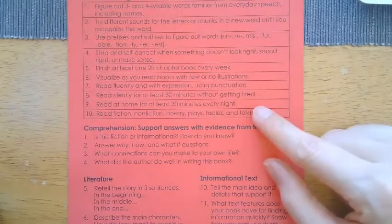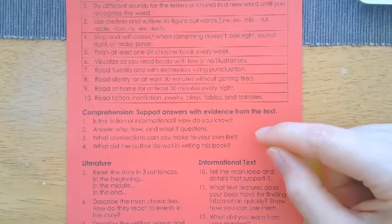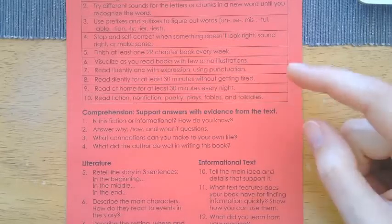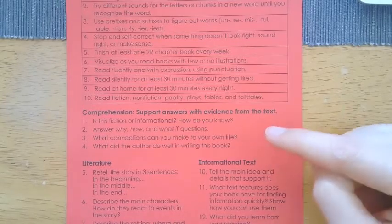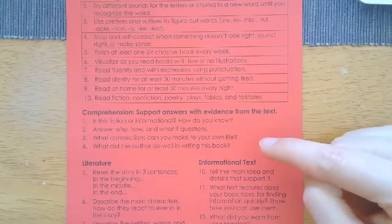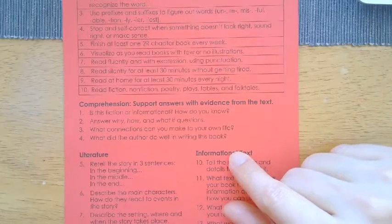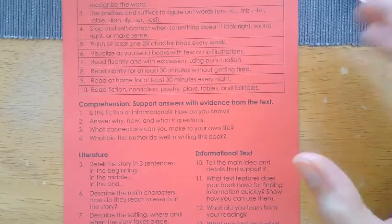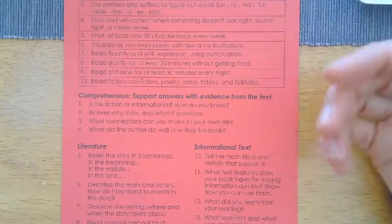Number three: what connections can you make to your own life? If you're reading a nonfiction book about bugs, have you ever seen one? Have you ever picked one up? If you're reading a fiction book maybe about a dog named Benji, have you ever had a pet dog? Just finding connections between the book and your life. Number four: what did the author do well in writing this book? Going beyond 'it was fun' — what specifically was fun, or what about the illustrations added to the text itself?